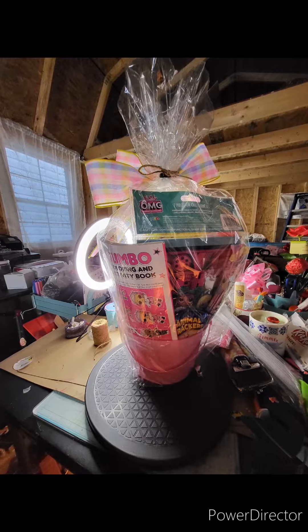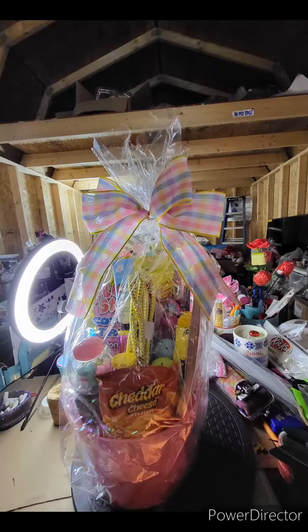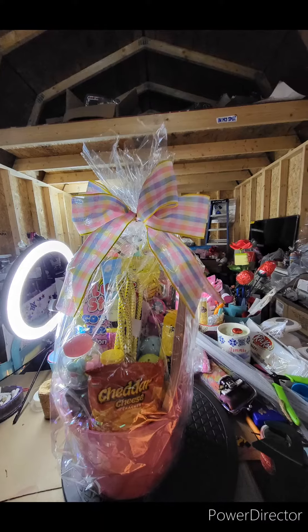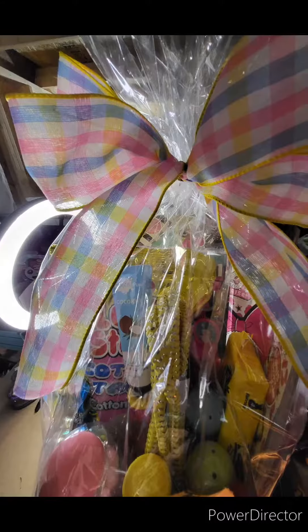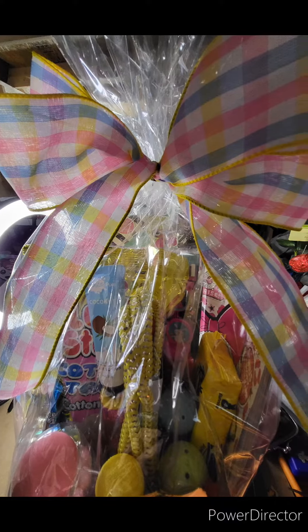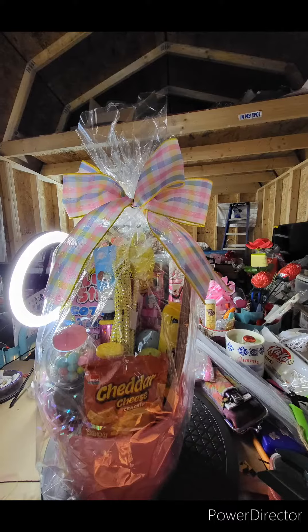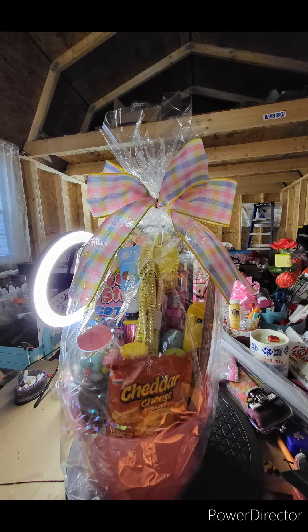Hi everybody, it's Katrina. I just wanted to pop on and share my LOL basket with you. This is one of my small baskets, and I'll be making small baskets unless I get an order for medium or large. In this basket I have the large LOL jumbo coloring book, as well as a stationary set, and there's a jump rope.